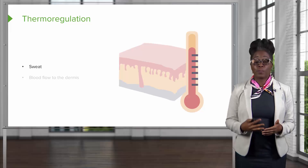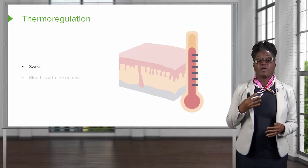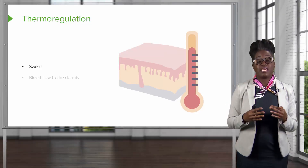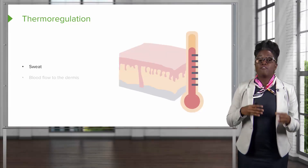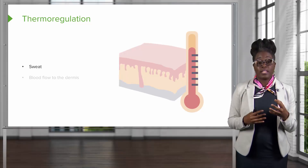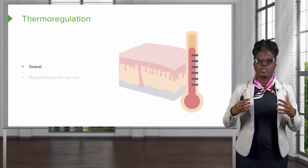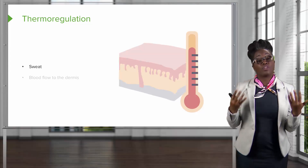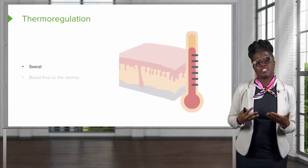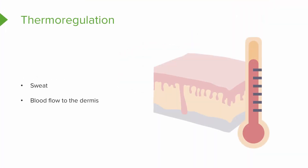The first function of the skin is thermoregulation. Thermoregulation involves the maintenance of homeostasis by maintaining the body's temperature. For example, if we get very hot, our body will sweat and the sweat will allow the cooling of the surface of our body due to the evaporative properties of water. Conversely, if we get very cold, we can increase blood flow to the dermis in order to heat up the skin.